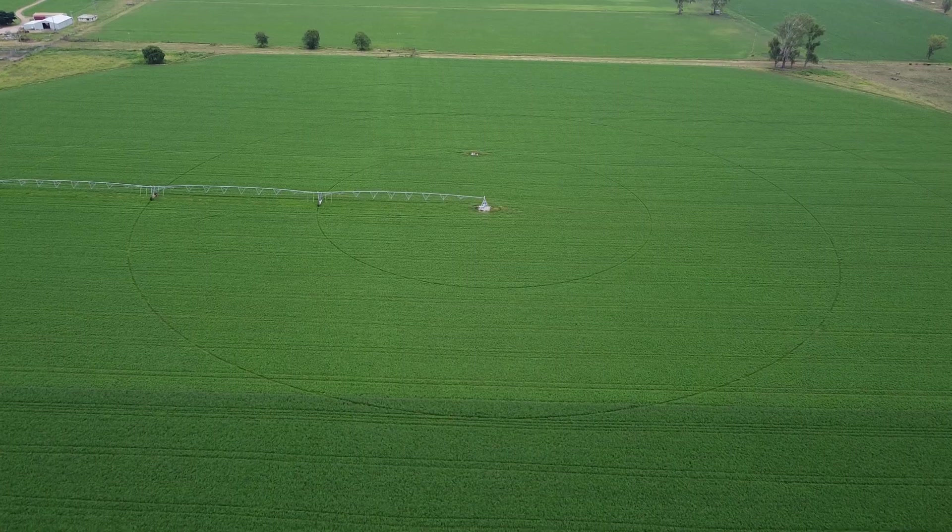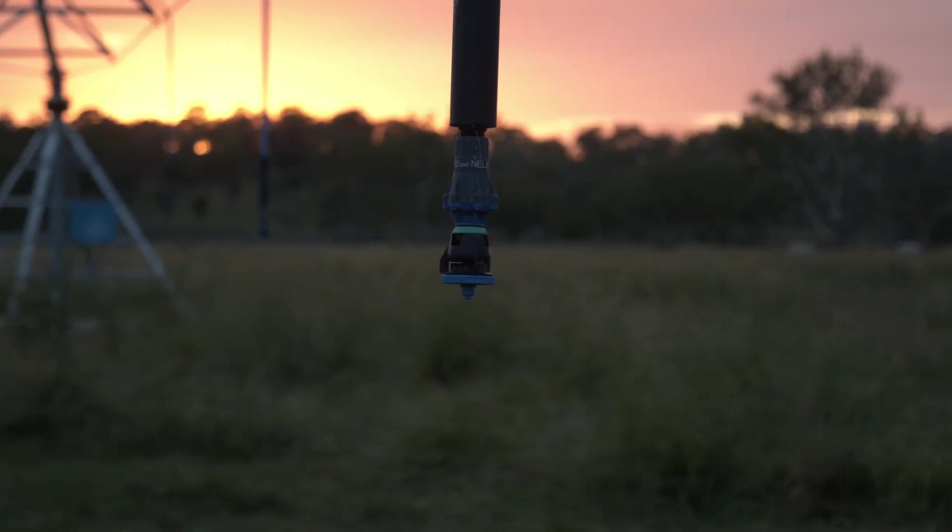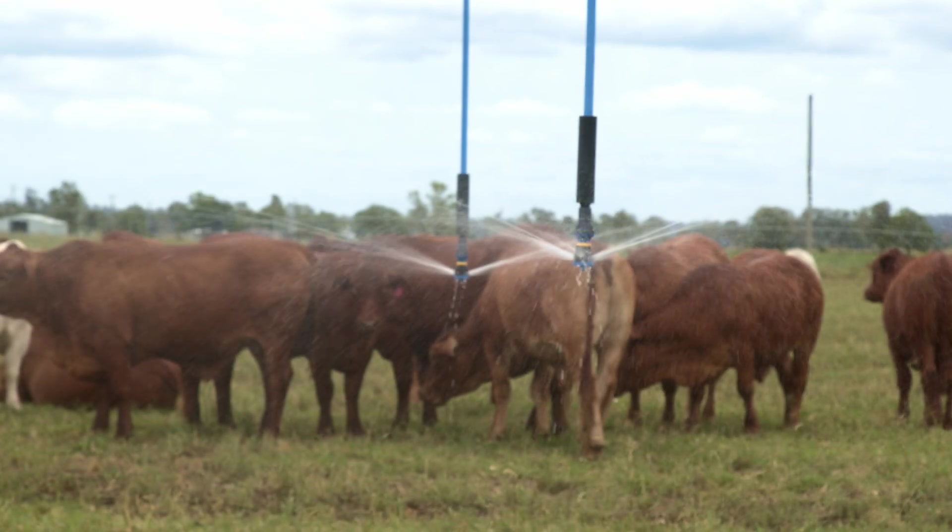With the lucerne that you see now there are lots of things you can't control. You can't control the weather or your commodity prices, but if you've got irrigation you can control the weather to an extent.